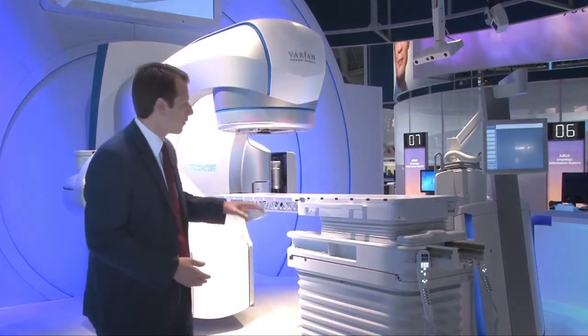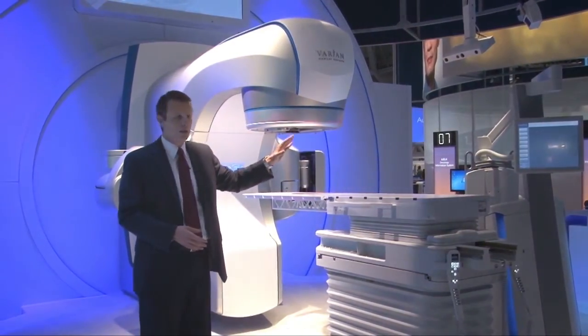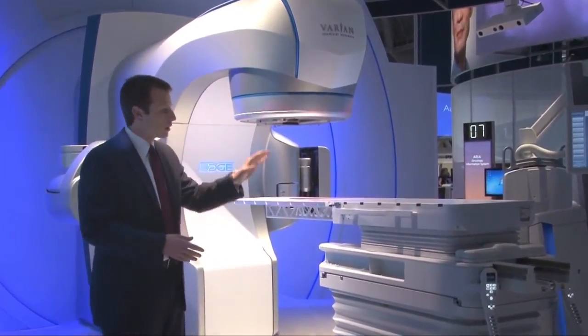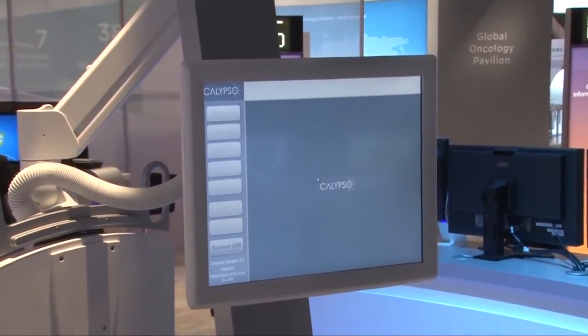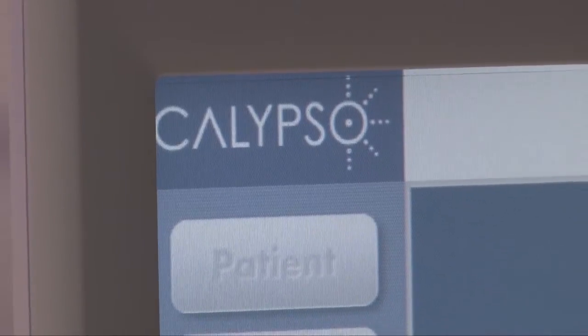First and foremost, I want to turn your attention to our real-time monitoring and tracking system, both from an extracranial and intracranial capability. From the extracranial standpoint, we have the Calypso real-time tracking solution that actually monitors direct information of the patient's position at the tumor.